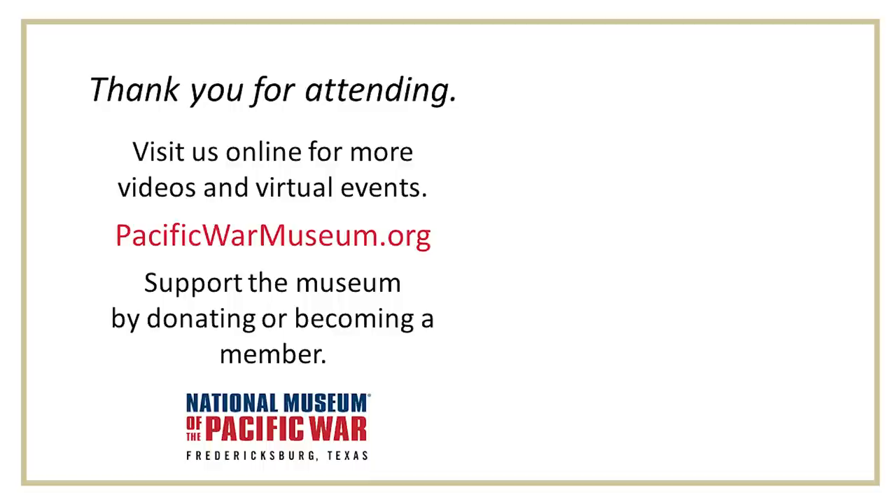Thank you to everyone. Thank you, Craig, for sharing your expertise on the Battle of Midway. Thank you, Chris, for going a little bit deeper into what we have in our collection. We really hope that you'll be able to get the chance to come out and visit us here in Fredericksburg. A recording of this will be posted to YouTube and Facebook, so if you missed a little bit of it don't worry, you'll be able to go back to it. Thank you again, everyone, for joining us. Have a great afternoon.